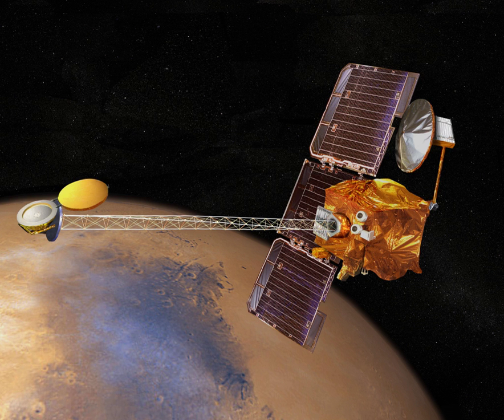Mars 6's lander separated from the flyby bus on 12 March 1974 at an altitude of 48,000 km from the surface of Mars. The bus made a flyby with a closest approach of 1,600 km. The lander encountered the atmosphere of Mars at 9 hours 5 minutes and 53 seconds Coordinated Universal Time, slowing from 5,600 m/s as it passed through the upper atmosphere.